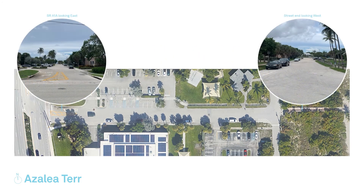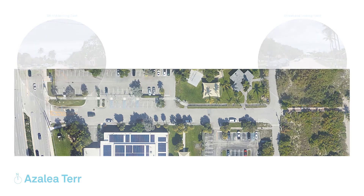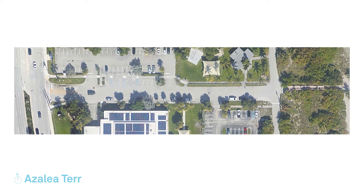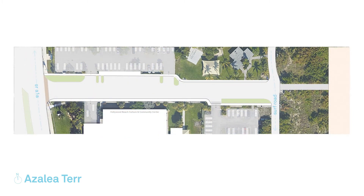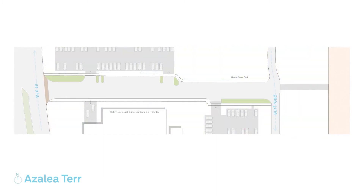These images illustrate the existing conditions both at the street and the street end. The information provided is based on conceptual designs and is subject to minor revisions during the engineering, regulatory, and construction design phase.